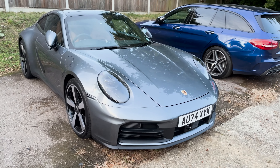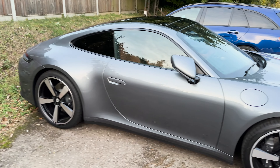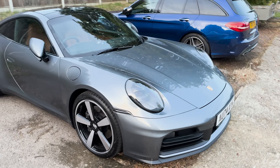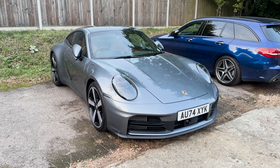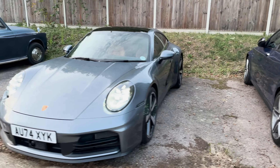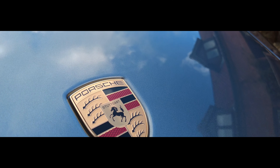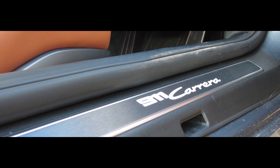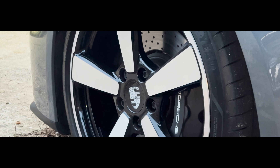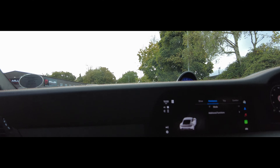We were given this as a courtesy car from Porsche. It's the new 911 — the 992 Gen 2. Look at that wide body, it's so cool. The new Porsche 911 Carrera sticks to its roots with a 3-liter twin-turbo flat-six engine, delivering 389 horsepower and 332 pound-feet of torque. It's quick too, hitting 62 miles per hour in just over 4 seconds.